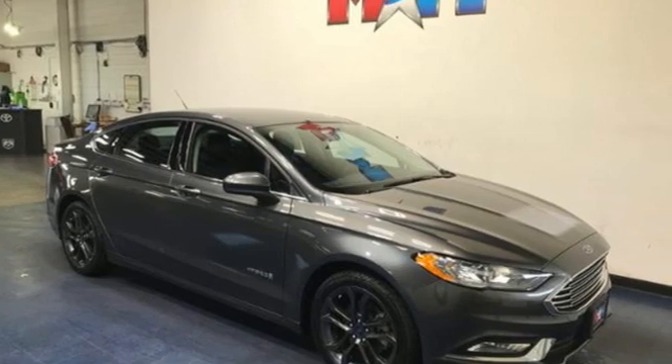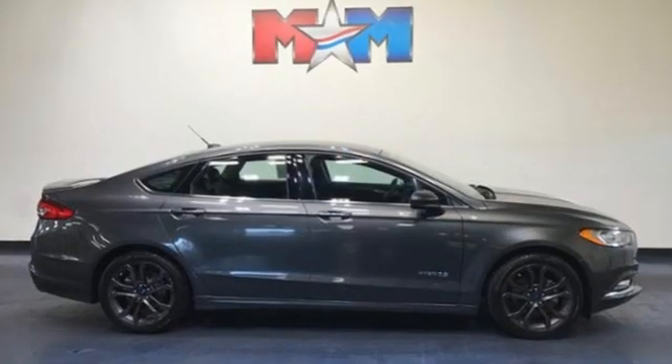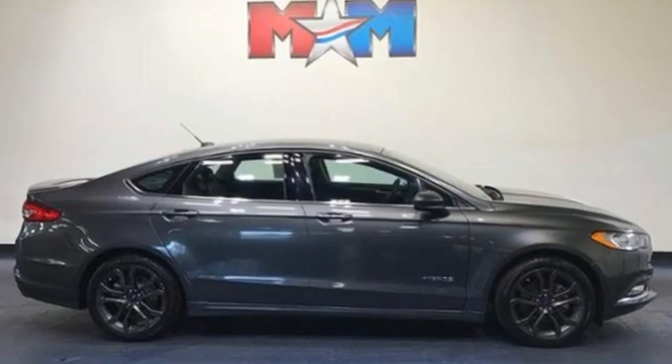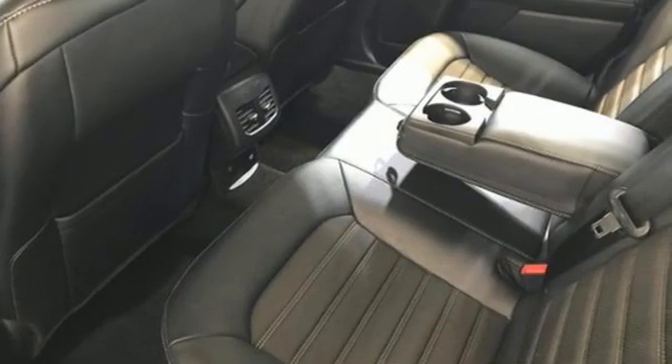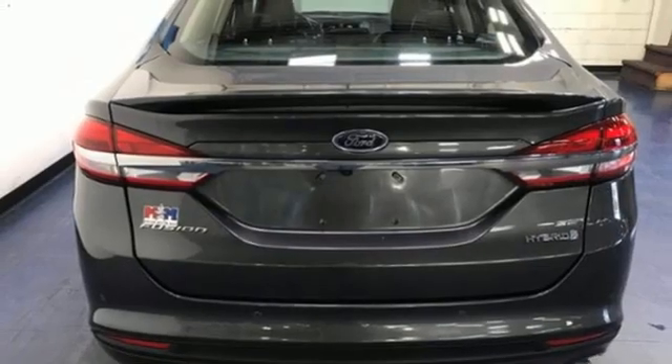Motor Trend explains that engineers work tirelessly to tune and improve every exterior bit in the name of aerodynamic efficiency. Ford has won over millions of loyal customers with a wide range of value-driven vehicles.